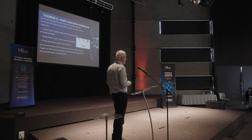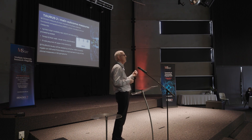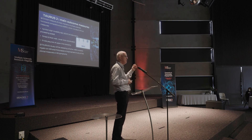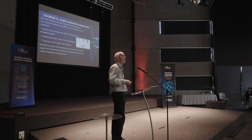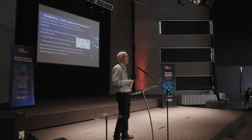The main outcome measures will be safety and tolerability — were people able to have the treatment? We're also very interested in whether it affected the MSFC, the Multiple Sclerosis Functional Composite score, which is made up of: a timed 25-foot walk; a nine-hole peg test measuring manual dexterity; and a test of cognition called the Symbol Digit Modalities Test, a well-validated measure of processing speed within the brain.